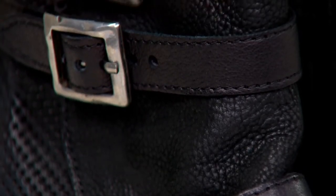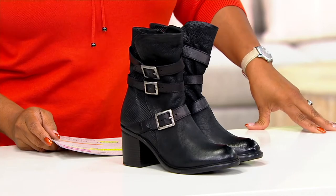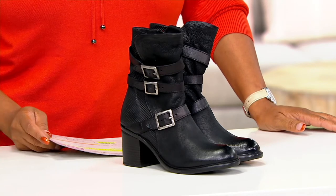They're the leather buckle mid boots called July, and they are new. $239.95, five easy payments of $47.99.